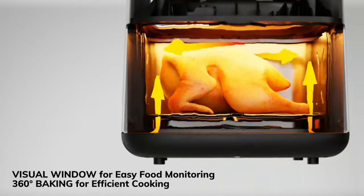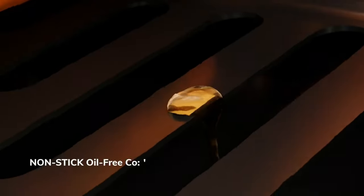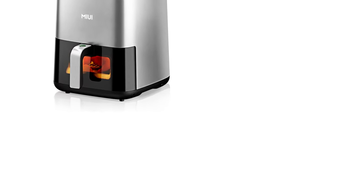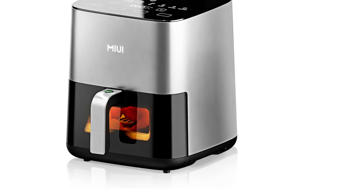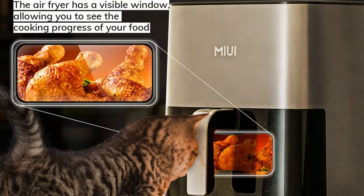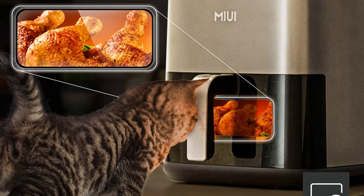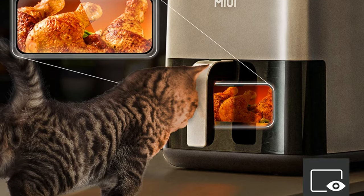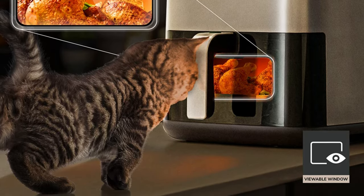Myui, a reputable brand from mainland China, is committed to innovation and quality, ensuring that each product meets the highest standards of performance and durability. The Myui Air Fryer is designed to provide consistent, delicious outcomes, whether you're in Europe or elsewhere. With its CE-certification, the Myui Air Fryer is a reliable choice for those seeking a versatile and efficient air fryer. Thanks for watching this video — subscribe to this channel to get the latest product reviews.